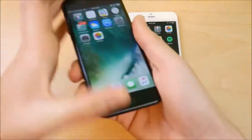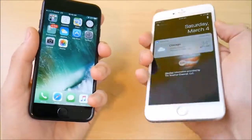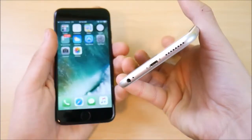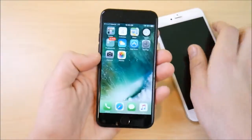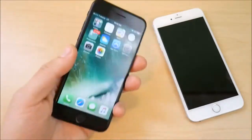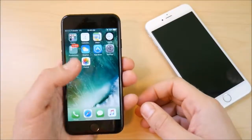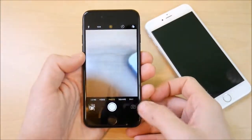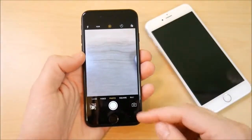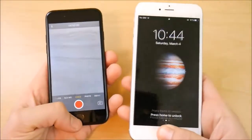With the iPhone 7 you get front-firing stereo speakers that are much louder than the bottom-firing speaker on the iPhone 6s Plus. The 6s Plus speaker is not tinny or weak — it's actually quite strong — but it's just not as loud as the front-firing speakers on the 7. The iPhone 7 also has a 7-megapixel front camera, which does look noticeably better than the one on the 6s Plus.